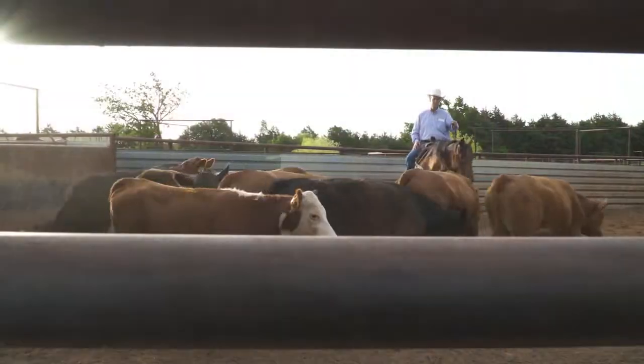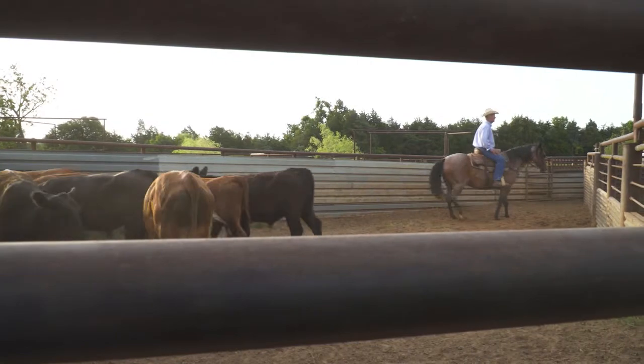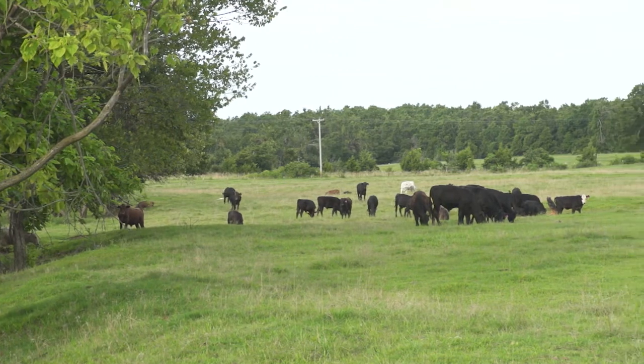Here at this operation, they focus on high-risk cattle — maybe you'd call them uber-risk cattle. I think they do a really super job here in trying to tailor their program, the way they handle the cattle and get them started and ready to get out into the pasture.